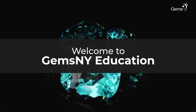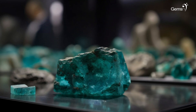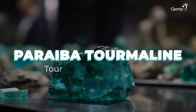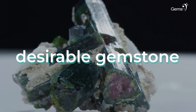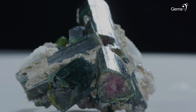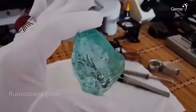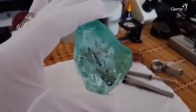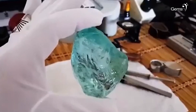Welcome or welcome back to the official channel of Gems NY. Today we'll be learning about Paraiba tourmaline, a gemstone that's part of the tourmaline mineral family. Paraiba tourmaline is a desirable gemstone known for its vivid rich colors, fluorescent glow, extraordinary rarity, and durability for everyday jewelry — it's a complete package of a gemstone.